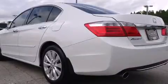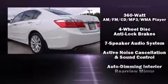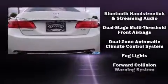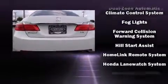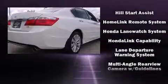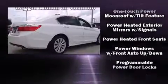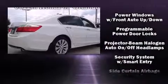Also featured is a power moonroof, lane departure warning, and leather upholstery. You and your passengers will enjoy the stereo system, which includes a CD player with MP3 capability, steering wheel-mounted audio controls, and seven speakers, enhancing the audio experience throughout the interior.